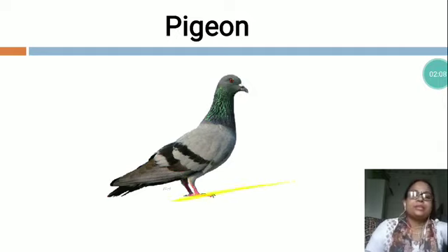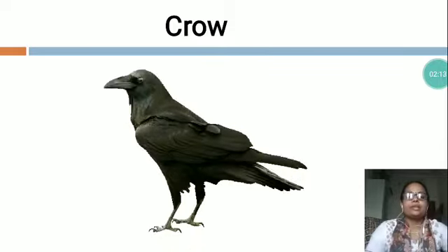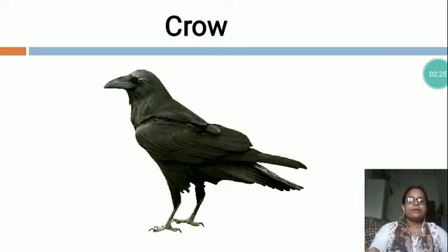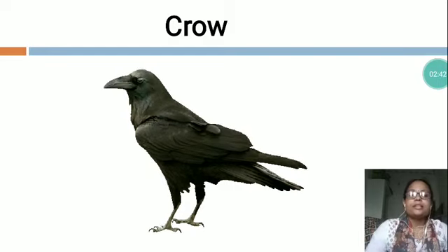Now the next is C-R-O-W, Crow. You can see in this picture a crow, a common bird found everywhere. The crow is a clever bird. It is black in color. It has a very harsh sound. They eat grain, fruit and flesh of dead animals. It helps in cleaning our environment. It has a nest on the tree. It can fly in the sky.